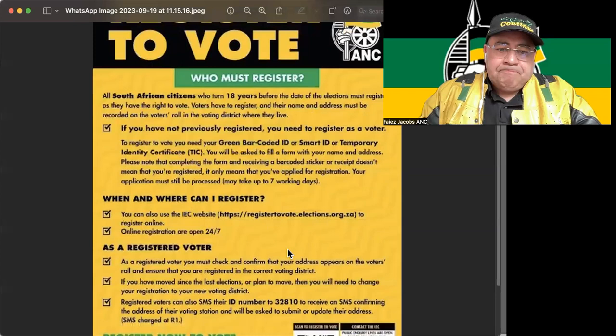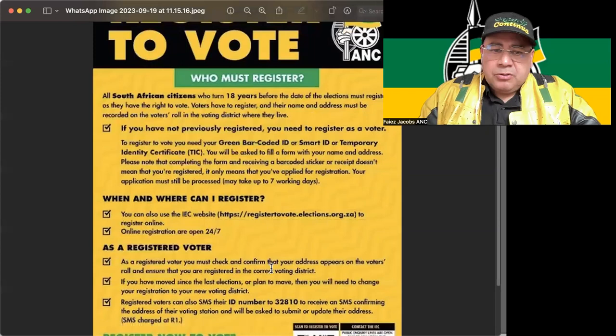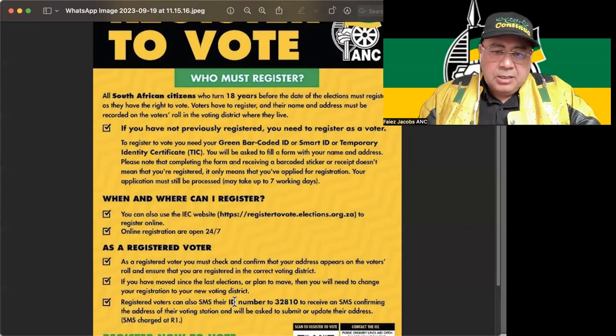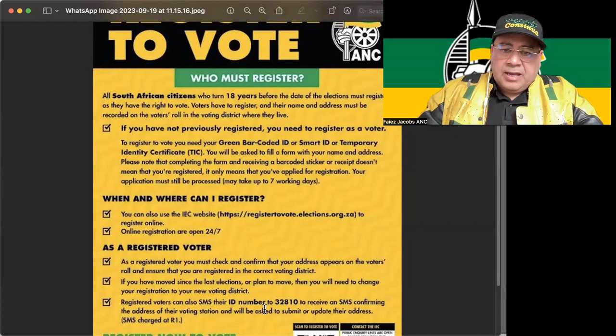As a registered voter, you must check and confirm that your address appears on the voters' roll and that you are in the correct voting district. If you have moved since the last election or plan to move, you also need to change your registration with the new voting district. You can also check by sending your ID number via SMS to 32810, and you'll get an SMS to confirm your address and voting station — that's where you will be able to vote.